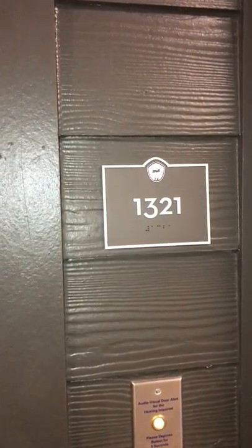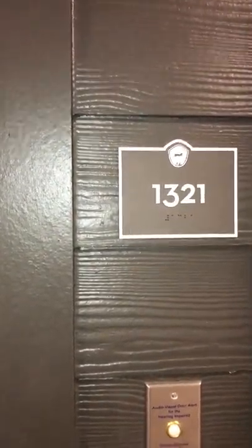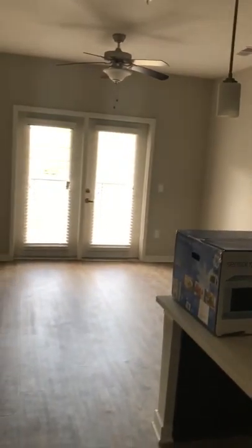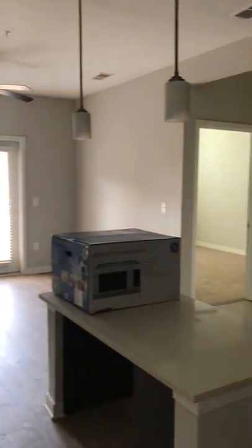Hi, Kitty. I am so excited to show you your new home. Let's go take a look at 1321. So walking in, you've got all this wonderful space.